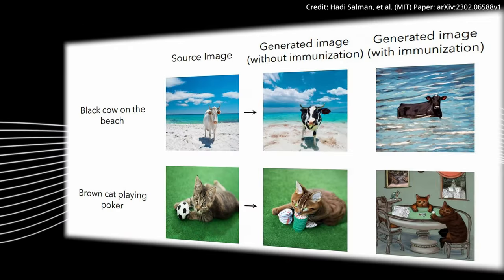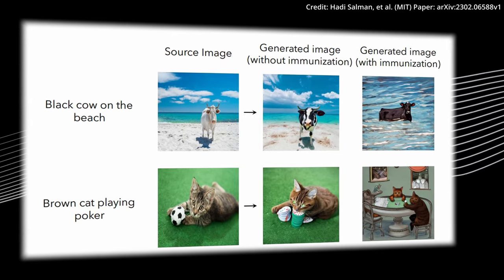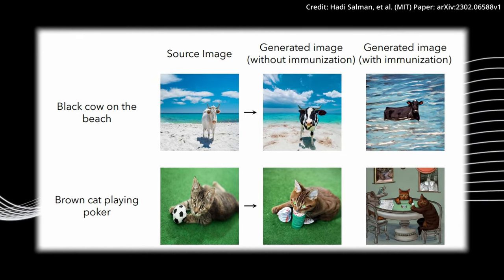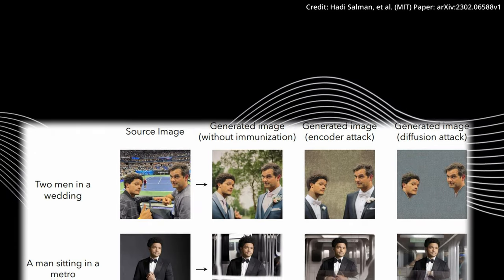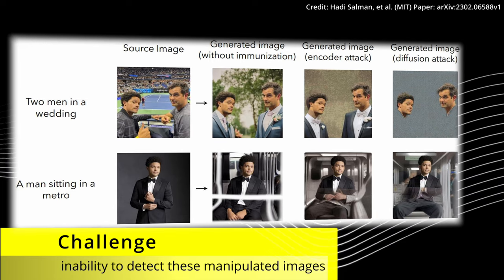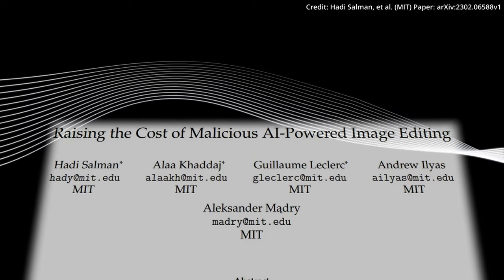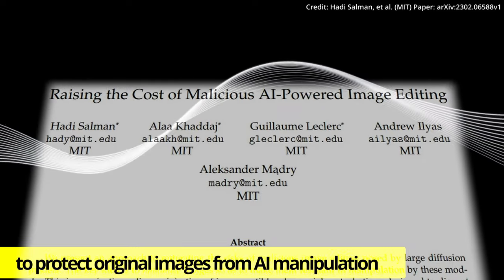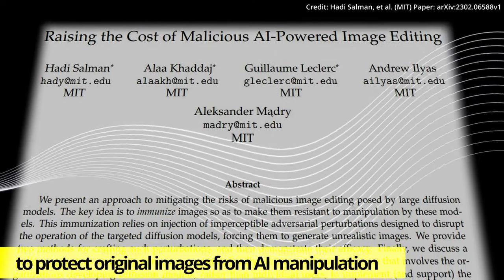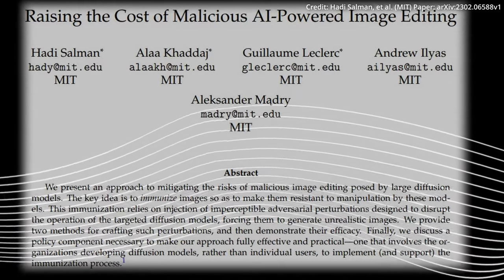The rise of AI-generated images has opened new horizons in creativity and realism, but it also comes with significant challenges. The inability to detect these manipulated images has created a space rife with potential abuse and misinformation. MIT's PhotoGuard system is an innovative approach designed to protect original images from AI manipulation, adding a vital layer of security in this rapidly evolving field.